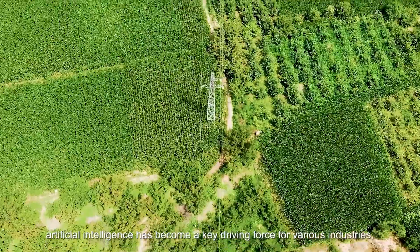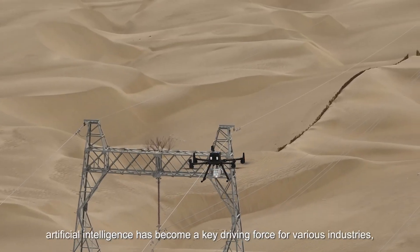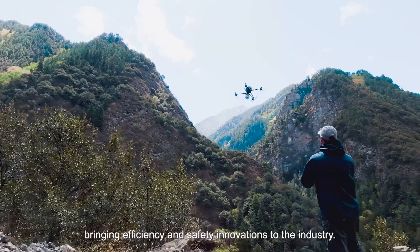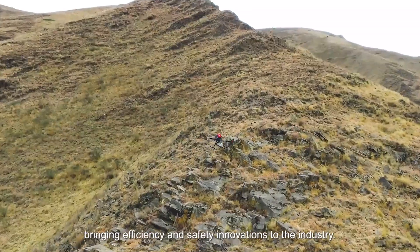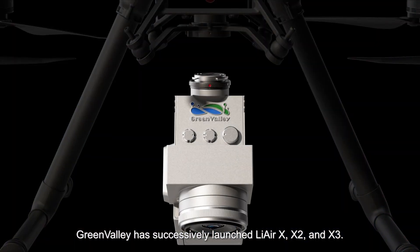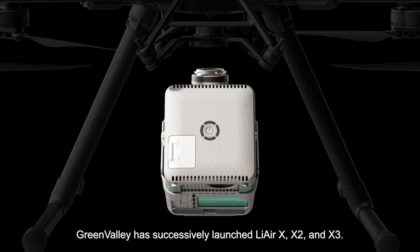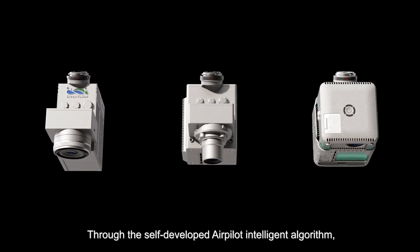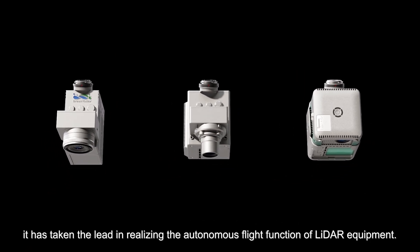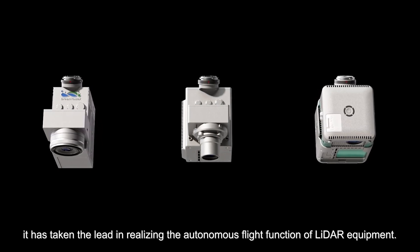In the AI era, artificial intelligence has become a key driving force for various industries, bringing efficiency and safety innovations. Since 2021, Green Valley has successively launched LiAir X, X2, and X3. Through the self-developed Air Pilot intelligent algorithm, it has taken the lead in realizing the autonomous flight function of LiDAR equipment.